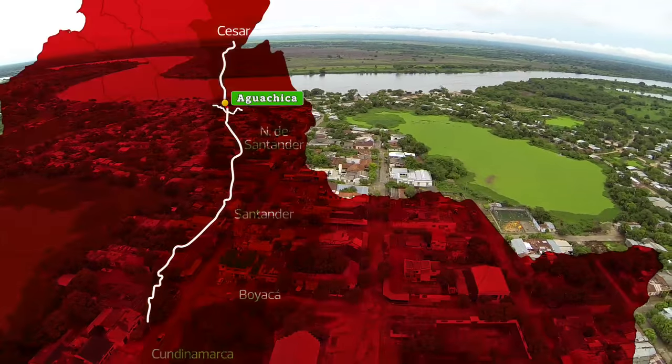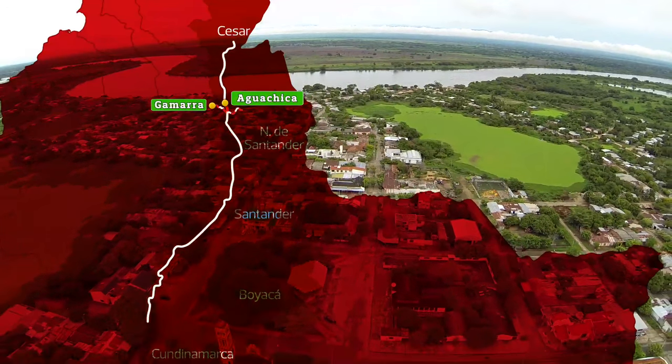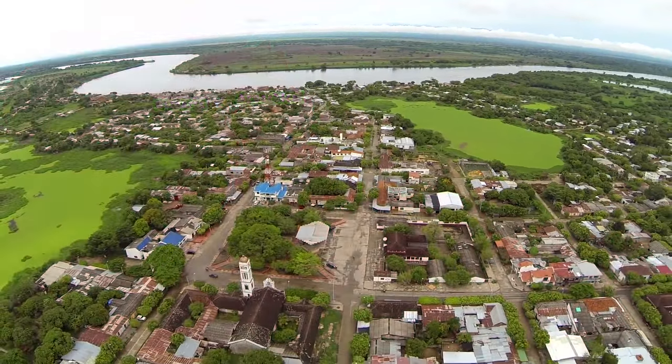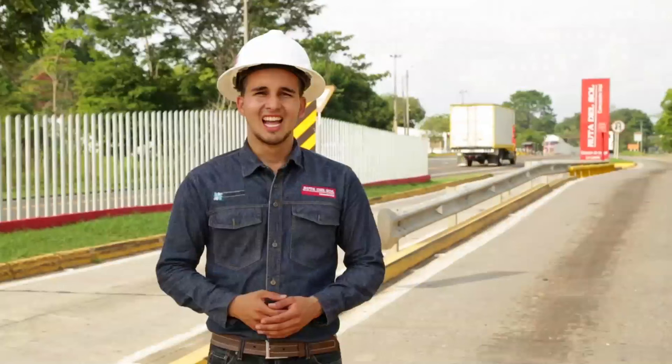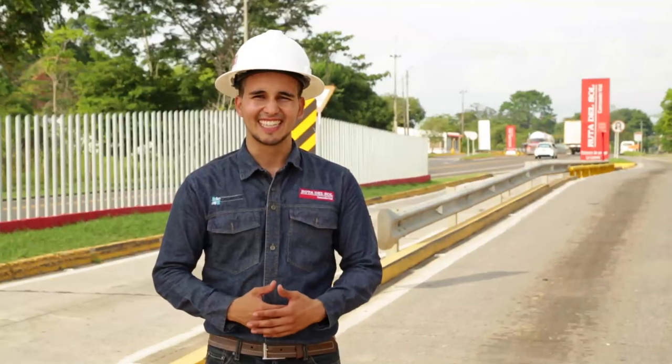Ahora viajamos por la transversal Río de Oro, Aguaclara, Gamarra, para dirigirnos a un municipio donde la celebración del Día de la Virgen del Carmen es una de las fiestas principales del año. Los habitantes de Gamarra celebraron el Día del Transportador y de la Virgen del Carmen. Acompañamos estas festividades religiosas que fueron apoyadas por Consol.